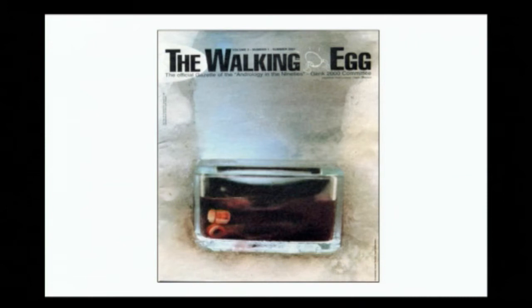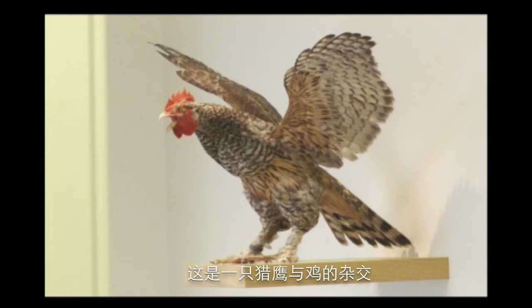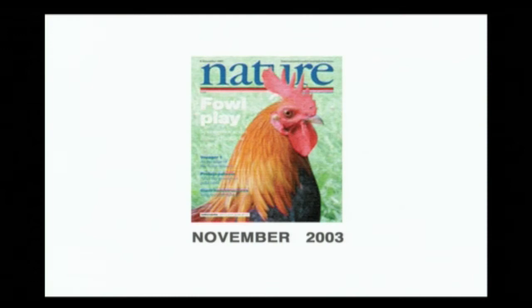My collaboration with artists starts already from 1999, where we started The Walking Egg. It's a magazine, it's a container, it's a think tank between art and science, philosophy and so on. After 10 years of collaboration, it ends in a permanent installation in a fertility clinic with the headline: this hybrid — the crossbreeding between a falcon and a chicken — the power and the strength.